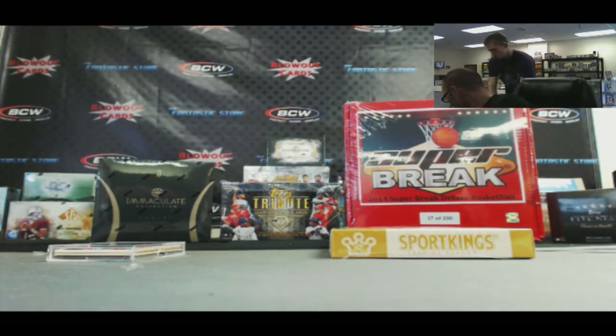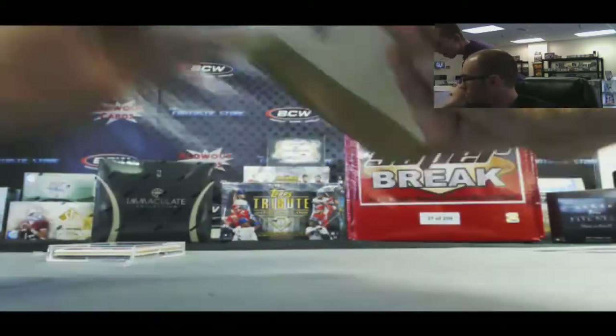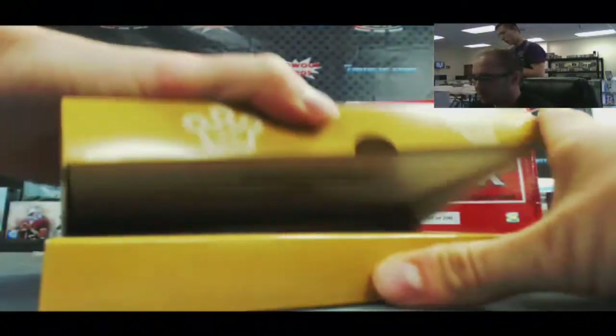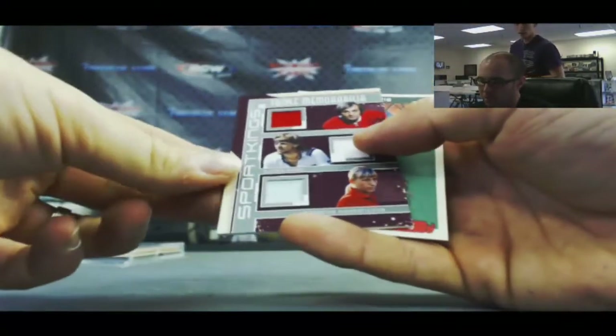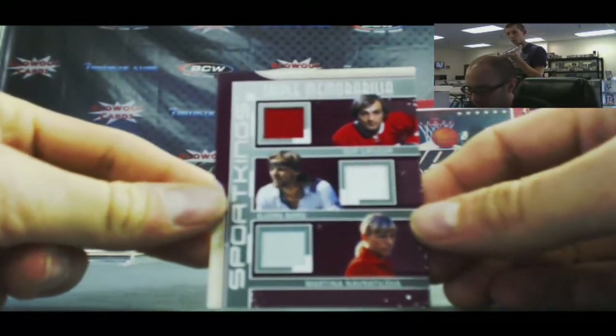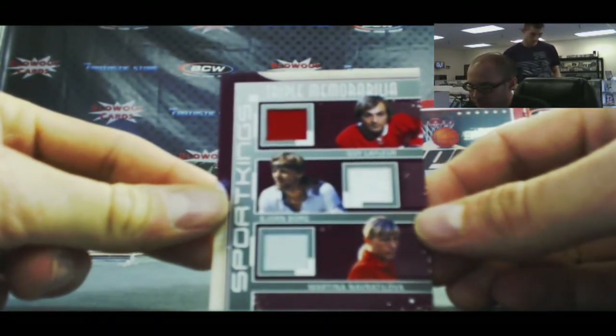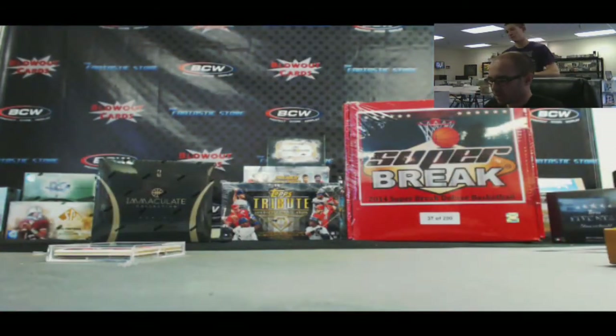Did he get an Ali autograph in his last box? That is unbelievable. Wow, I think it was as good as that. All right, we'll finish with triple memorabilia — this is Guy LaFleur, Bjorn Borg, and Martina Navratilova. And that is silver.